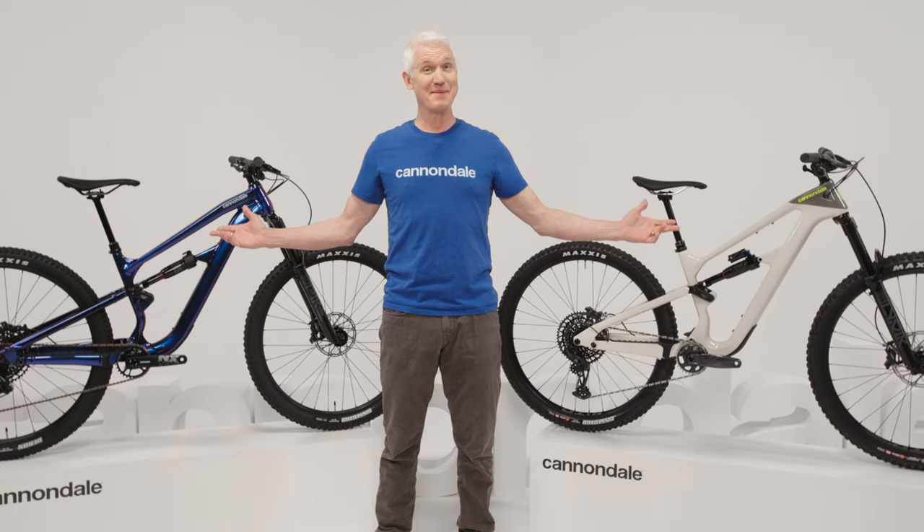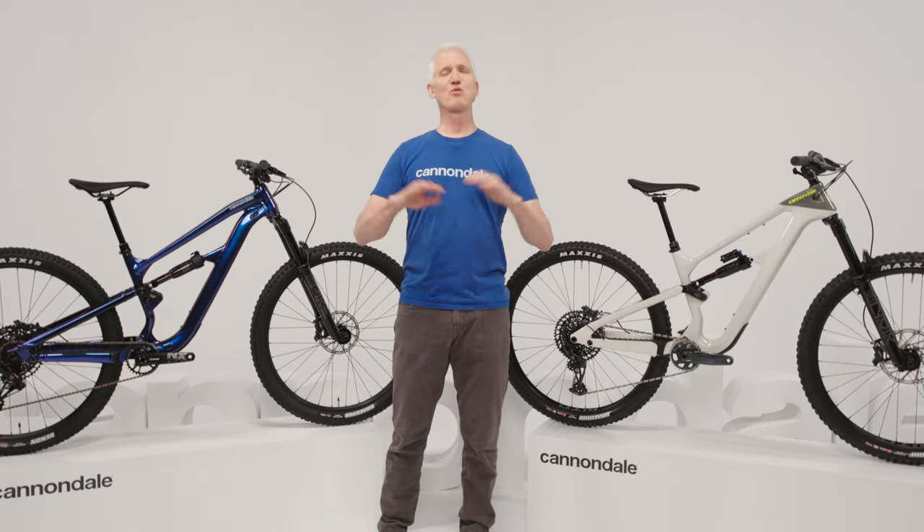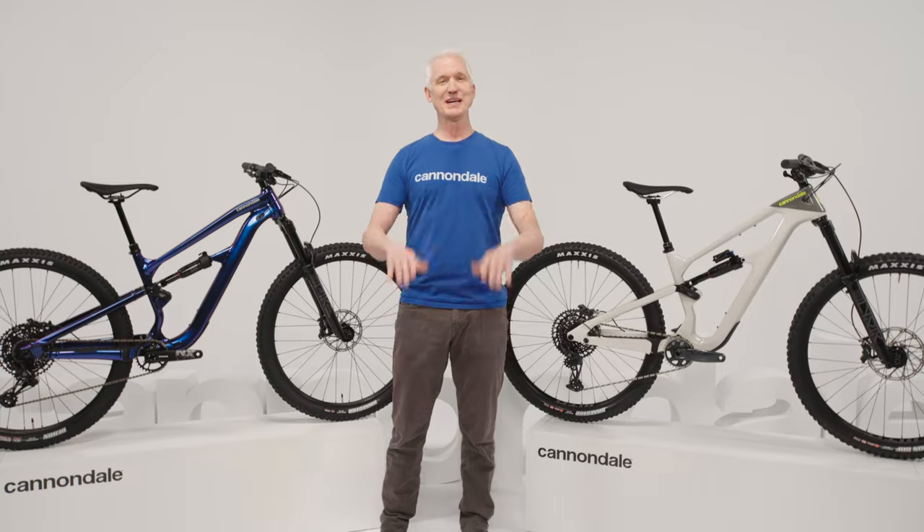That's the all-new Habit and Habit LT — the Flow Seeker and the Thrill Seeker. Two great new trail bikes that have exactly what you need for good times in the dirt.